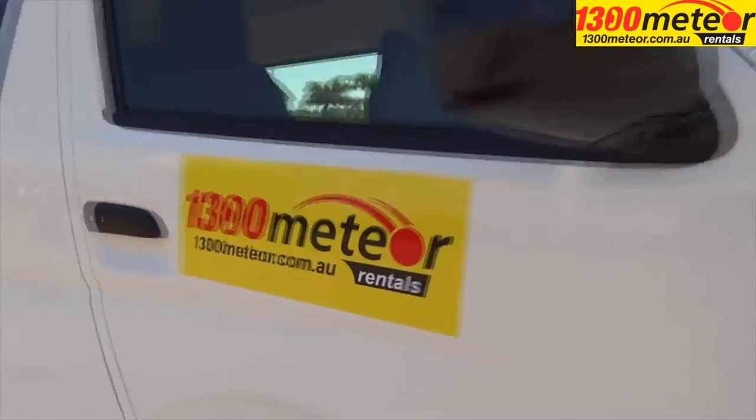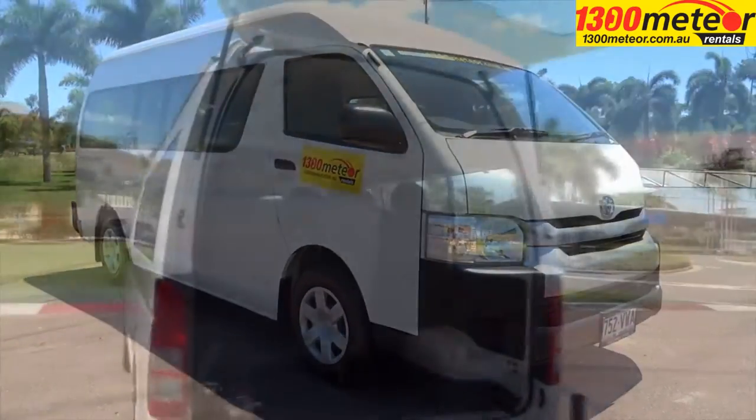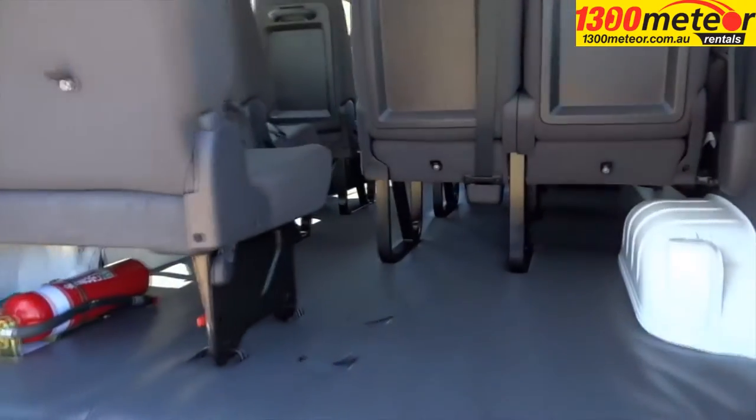The powerful turbo intercooled diesel engine provides great fuel economy and performance, and the 70-litre fuel tank gives a handy range of up to 500 kilometres.